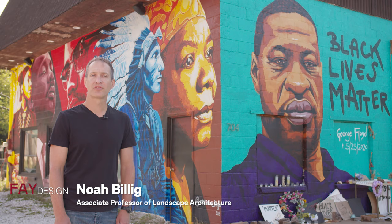I'm Noah Billig. I'm an associate professor of landscape architecture in the Fay Jones School of Architecture and Design.